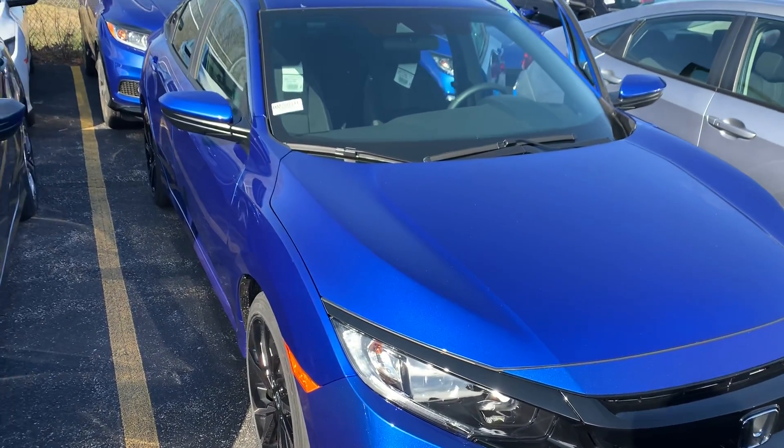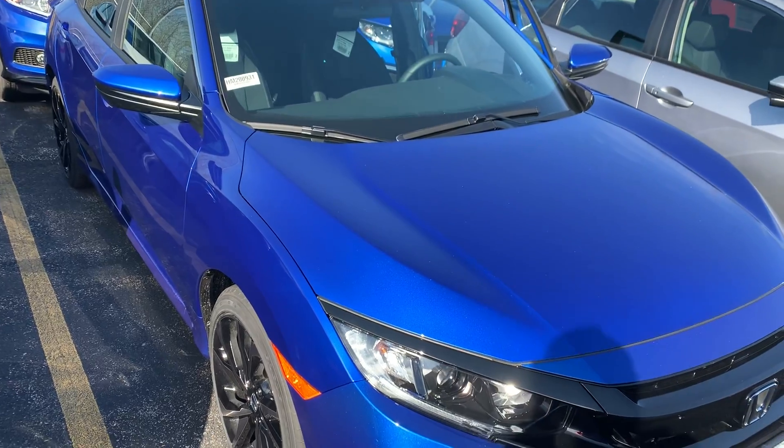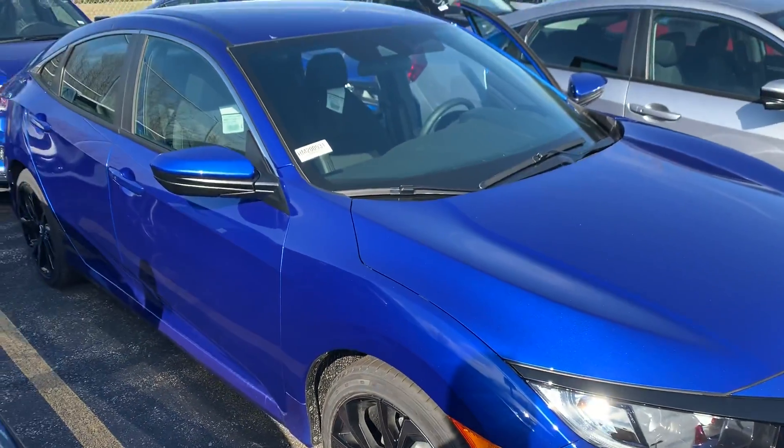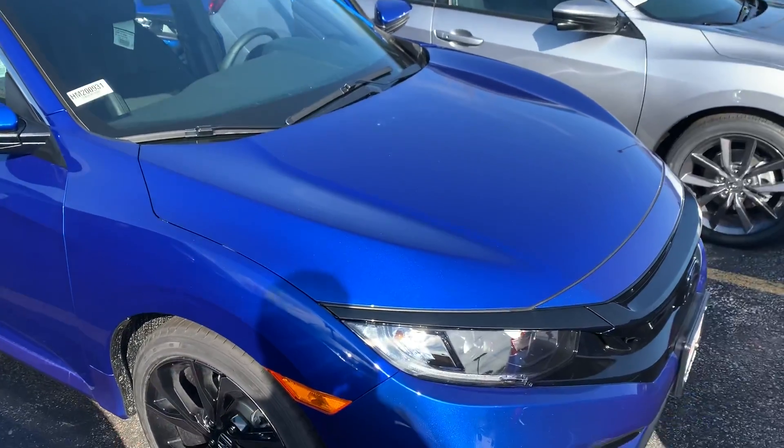Hi Nicholas, Janelle here over at AutoFair Honda with the 2020 Honda Civic Sport that you showed interest in. I'm doing a quick video walk around of this vehicle to show you some of its features.